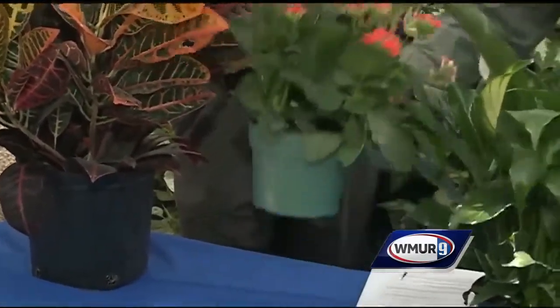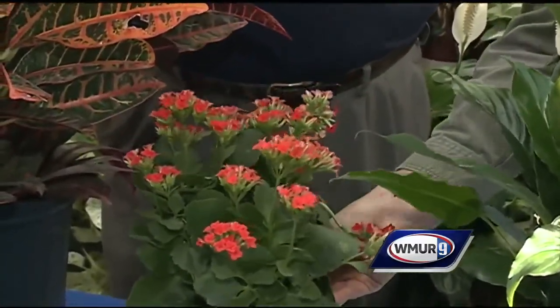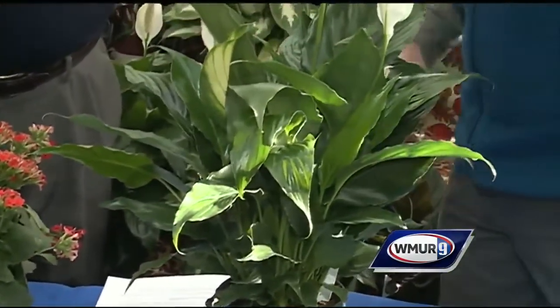Kalanchoe here is also a great option. This is a plant that's in the succulent family, so it's going to tolerate high light and need less water to thrive. So if you're going to be out of town for a couple of weeks at a time, that's a really great plant choice for you.